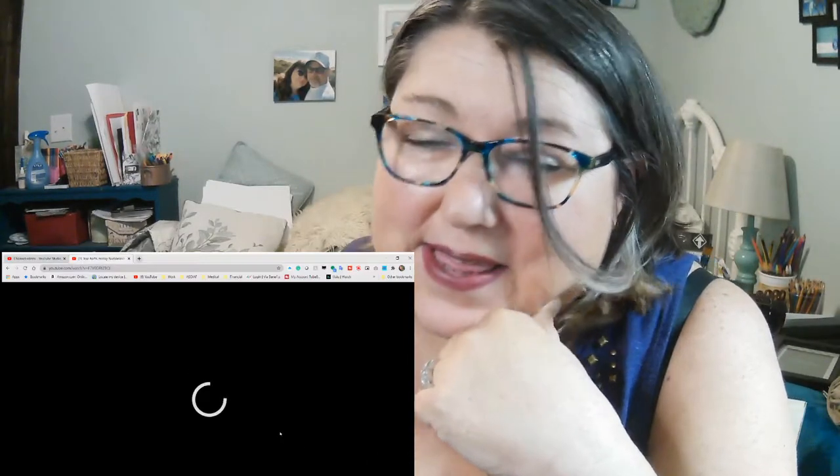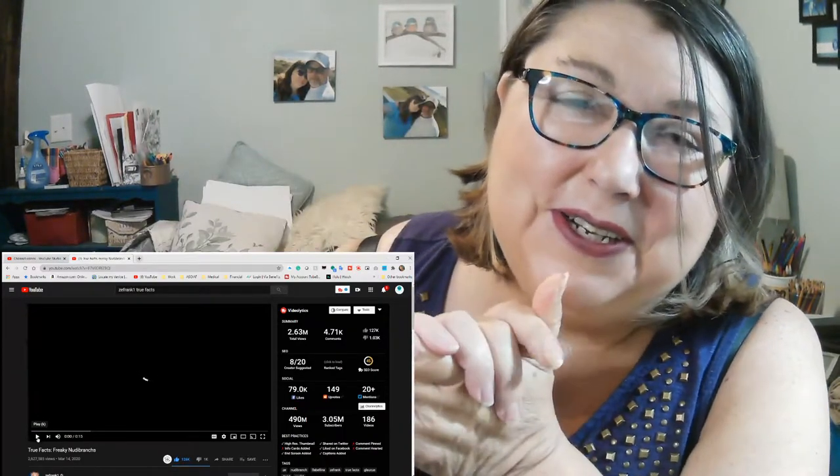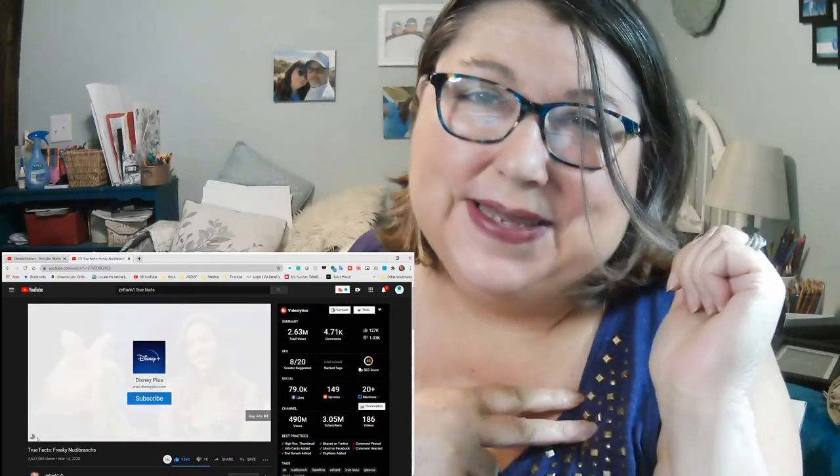That was awesome! Thank you guys for tuning in — I hope you enjoyed that as much as I did. Until next time, peace, I'm out.